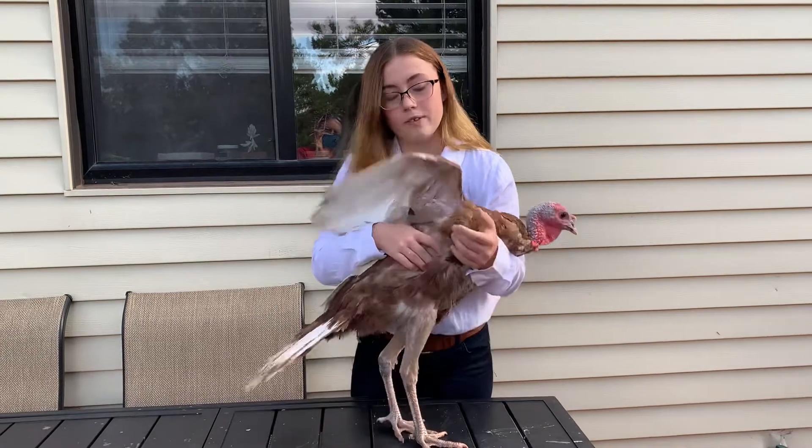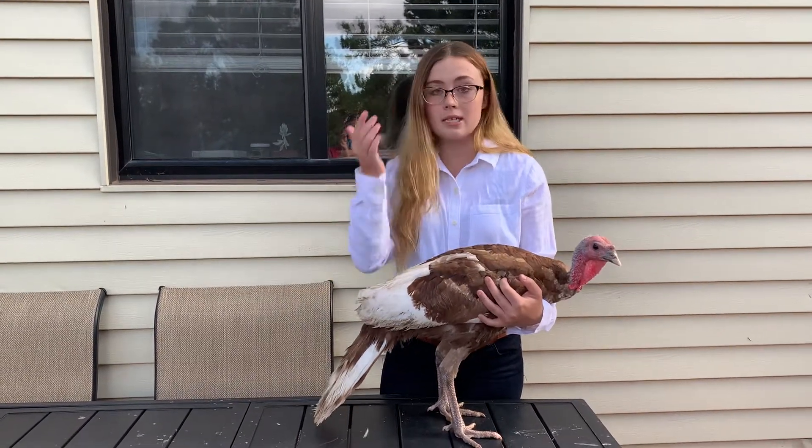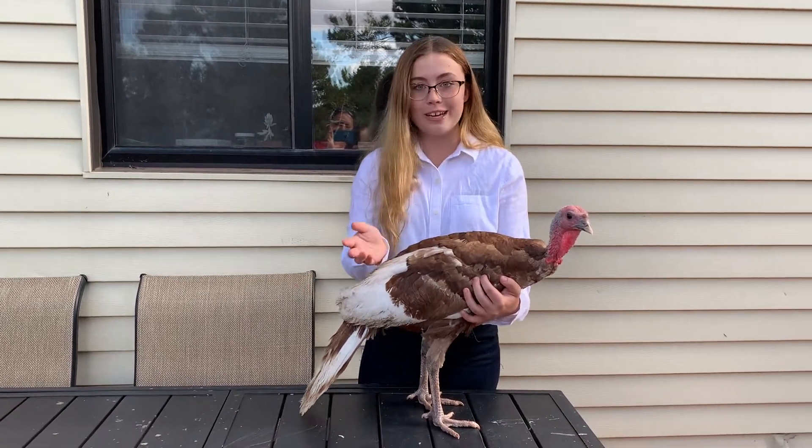They are a very helpful and joyful breed and they enjoy spending time with others, like humans, dogs, other turkeys and poultry, etc.